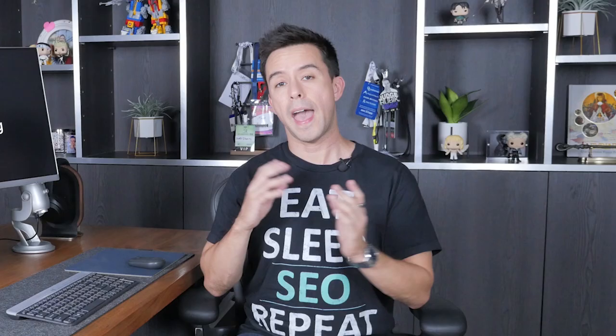Another media format not to be ignored is video. Adding video to your content will increase the amount of rich media on your page, which Google likes — but it'll also keep people on your page longer, which Google likes even more. The best format to embed is YouTube, Google's baby. Just copy the embed code from any YouTube video and place it in your WordPress editor.